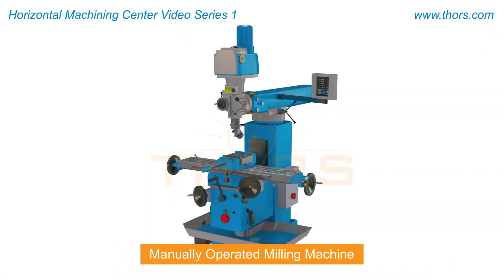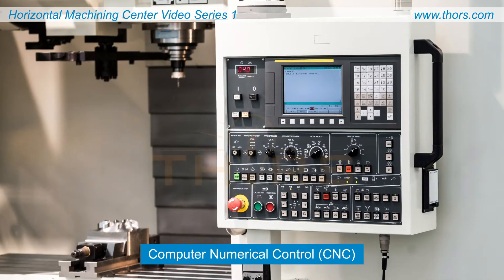Manually operated milling machines have been used for centuries and are still used today. Most modern high-volume operations use computer numerical control or CNC machines.